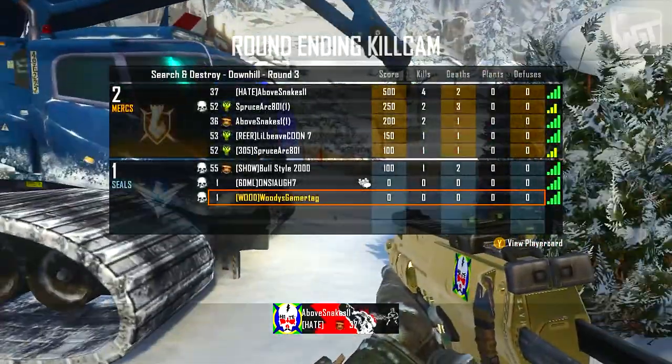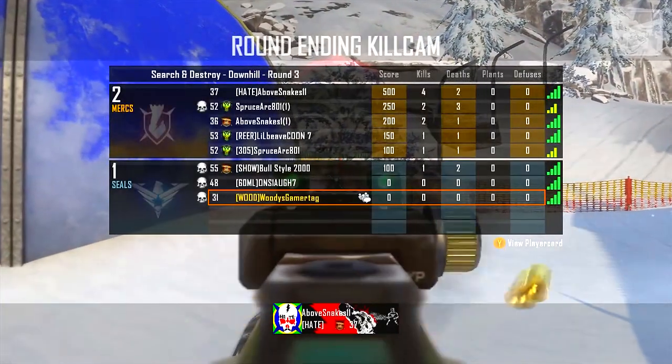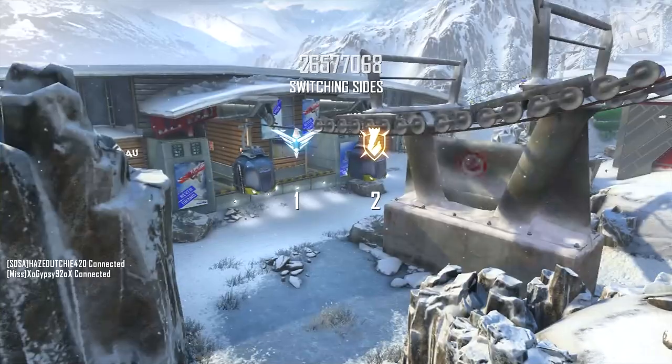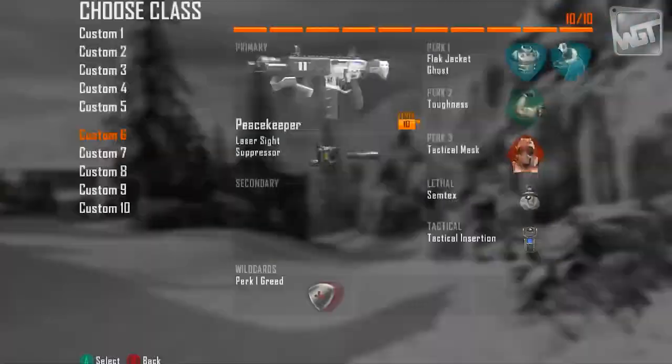Hey guys, Woody the Unexceptional Gamer. You can see I just got thrown on the losing side of an empty team in a Search and Destroy game, but that's not what this video is about. This video is about the new PS4 controller photos that were released. I thought I'd talk about them, what they mean, what we know so far.